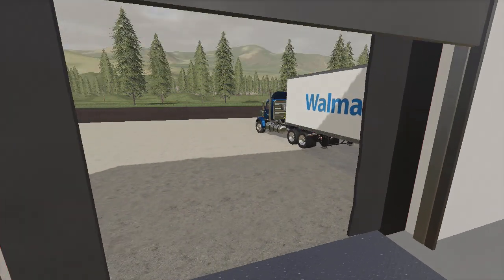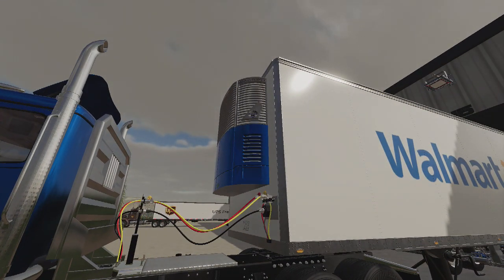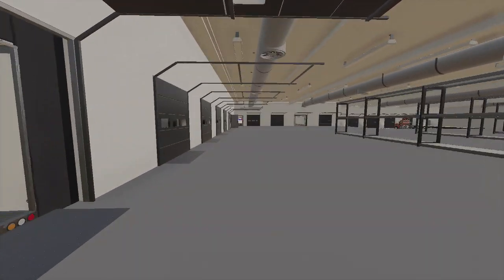Let's look at that real quick - a little AC unit. You can do two colors: you have gray on top and then blue on bottom, so you can coordinate it to the trailer. There's plenty of decals out there.